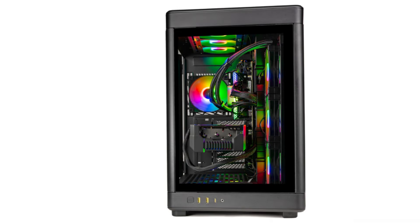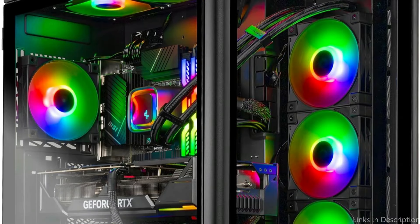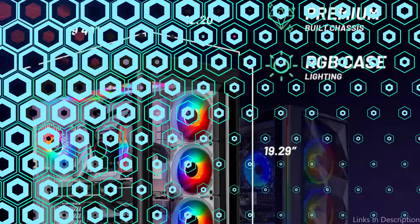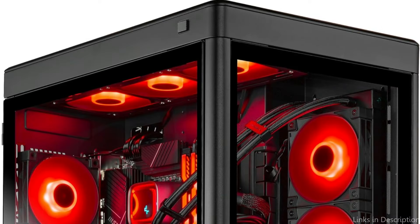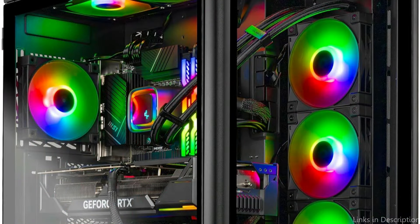At number three, we have the Skytech Gaming Prism PC — a solid option for players seeking a balance between price and functionality. This device proves that top-notch gaming experiences like those in Grand Theft Auto 6 are affordable. An Intel i9 processor tackles the challenging environments of GTA 6, and combined with an NVIDIA RTX 4080 graphics card, it provides excellent graphics and fluid frame rates, letting gamers fully immerse themselves in the game's minute details and hectic action.